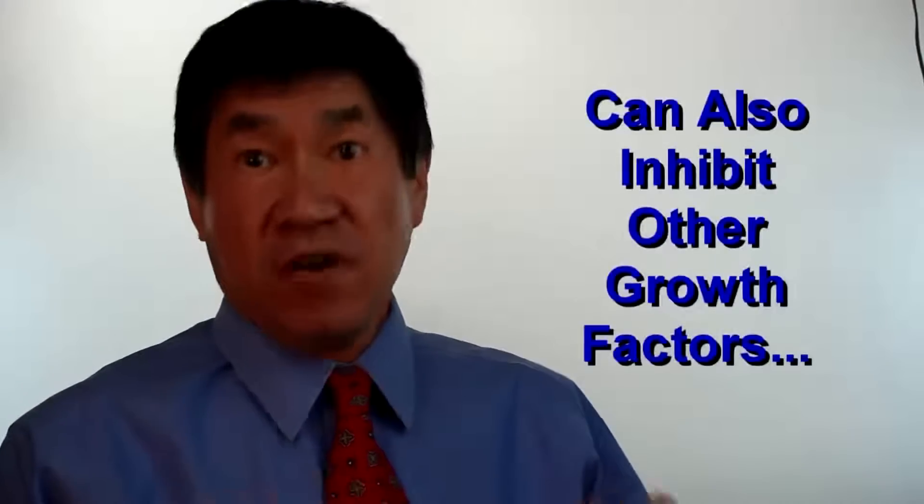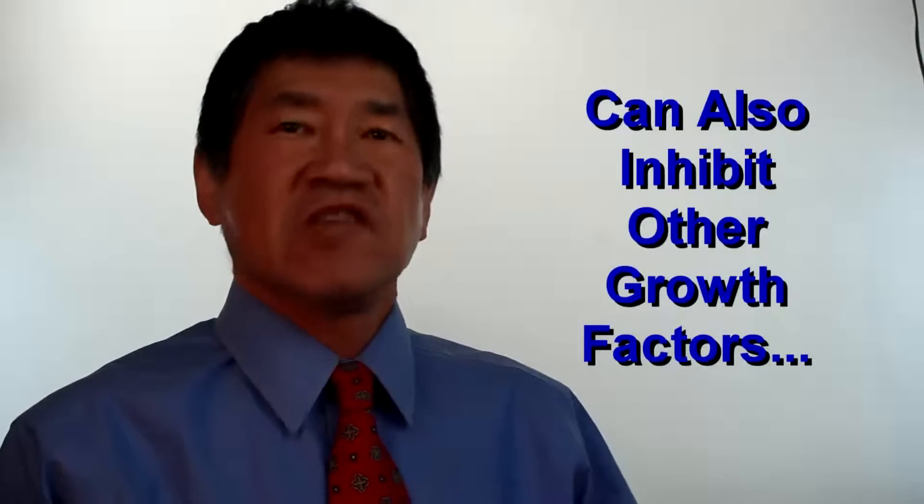On the other hand, FGF under certain circumstances has been shown to inhibit the effects of other growth factors, such as insulin-like growth factor.